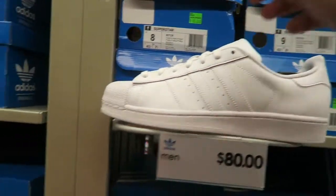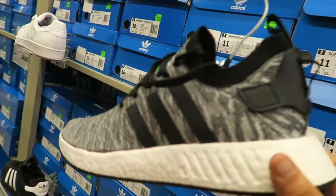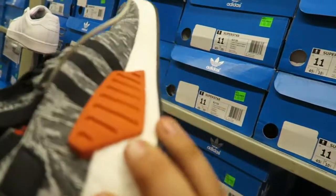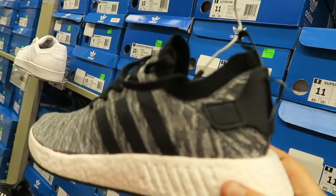They got the Superstars — the black ones and white ones — for $80. They also have the NMD R2s up here for $119. Check out the back on those. Not bad, pretty cool.